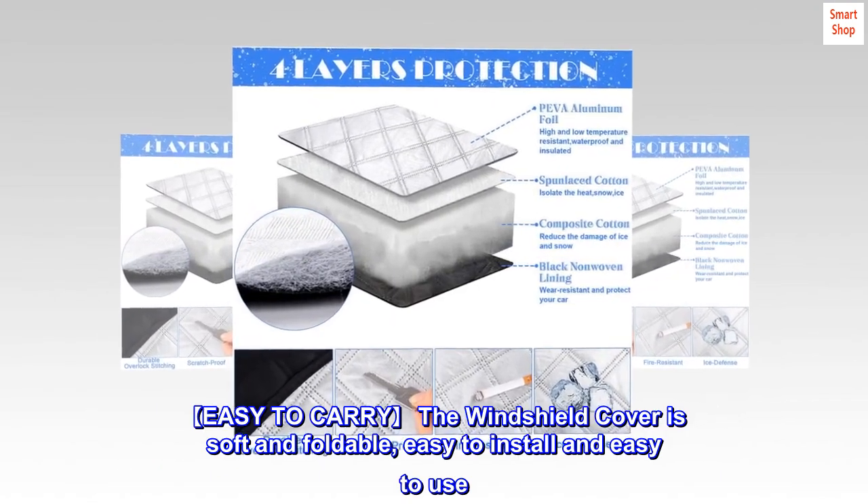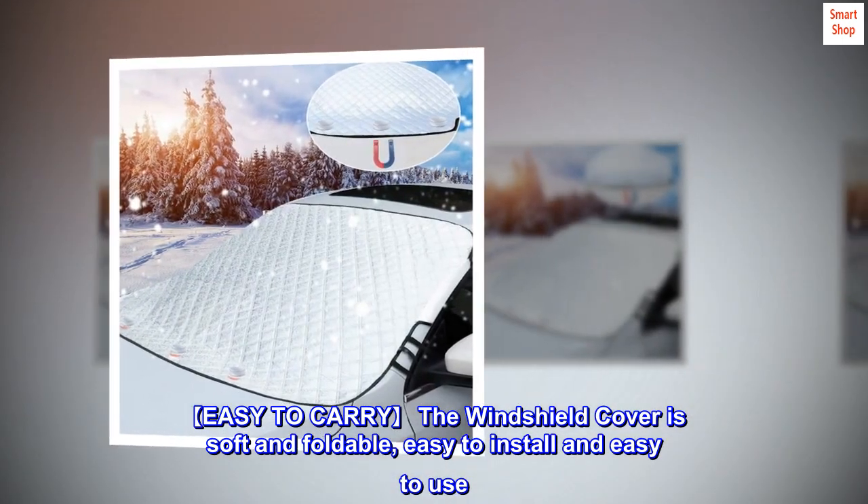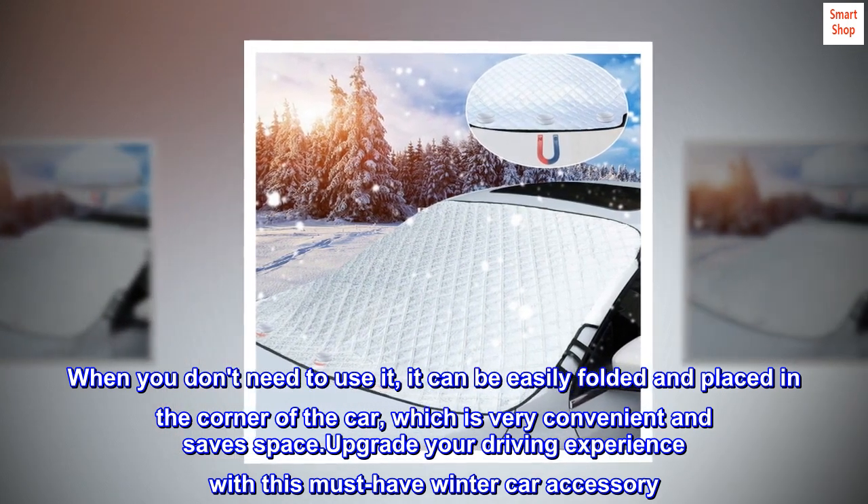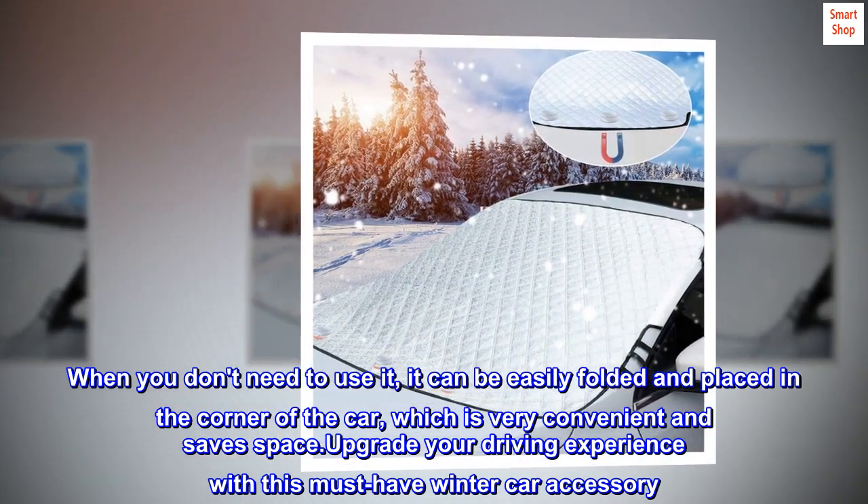The windshield cover is soft and foldable, easy to install and easy to use. When you don't need it, it can be easily folded and placed in the corner of the car, which is very convenient and saves space.